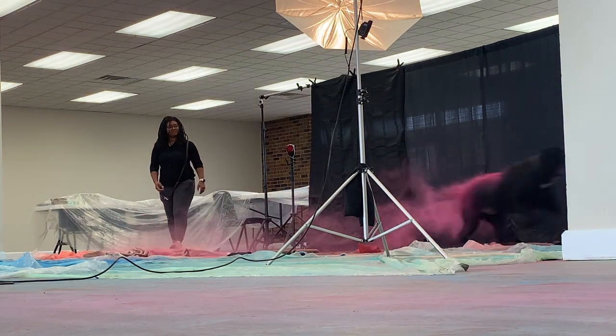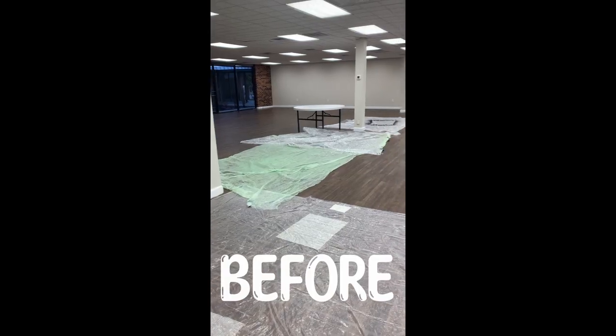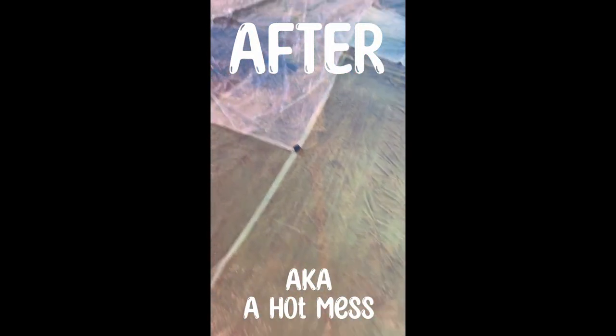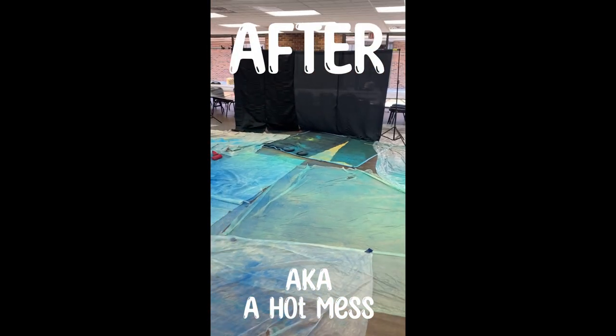This powder session we actually did indoors in a huge room next door to my studio. So in order to keep it nice and neat, I had to lay tarps down everywhere. And that was a hot mess. I will never do that again. Next time, we're definitely going to find an outdoor space — ideally one that is covered and has a dirt floor so we don't have to worry about the cleanup.